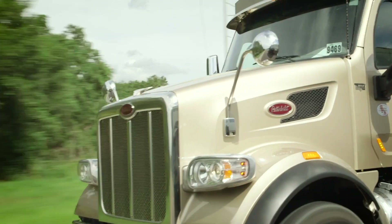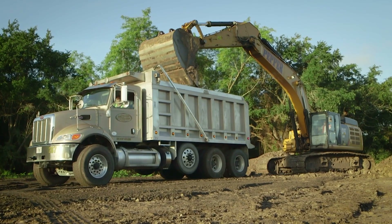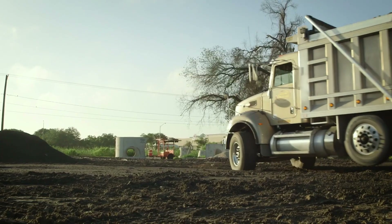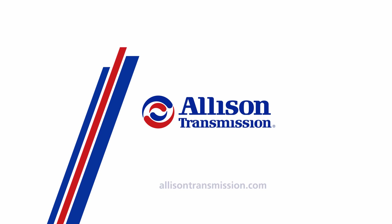Thank you for watching this video about Allison's input and output functions. If you would like to learn more and find out which I-O functions are available for your vehicles, please contact your local Allison representative and visit our website at allisontransmission.com.